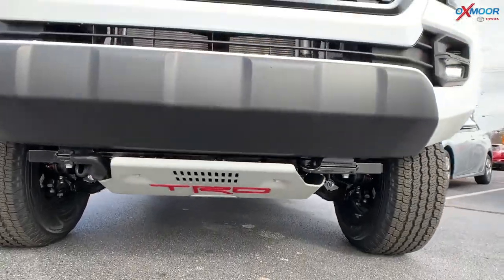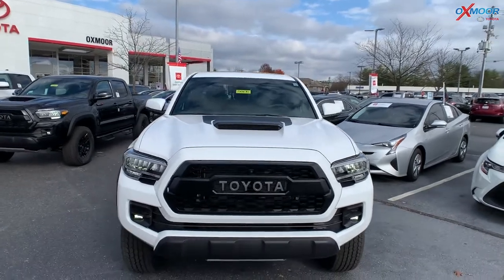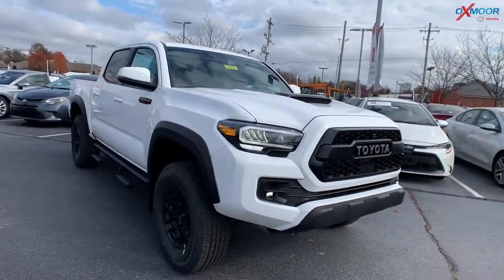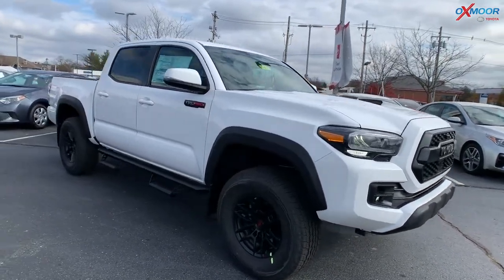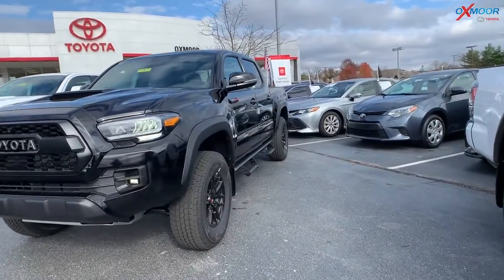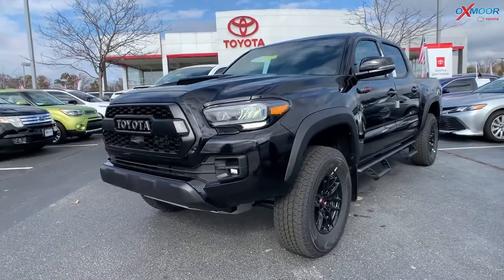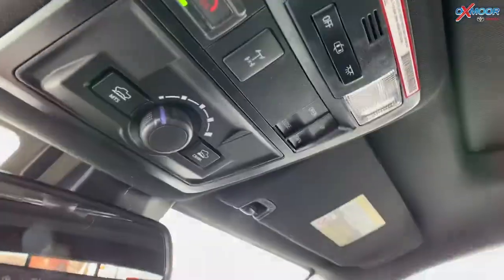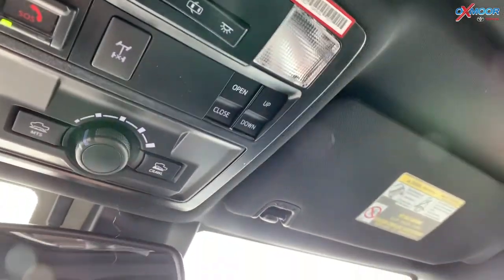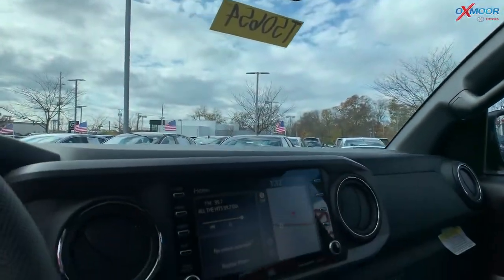The vehicle has a 3.5-liter V6 direct injection engine. There's also crawl control on these. It has a 6,800-pound towing capacity and a payload capacity of up to 1,440 pounds. You have the multi-terrain select, hill start assist, and the multi-terrain monitor, which lets you check your immediate surroundings.